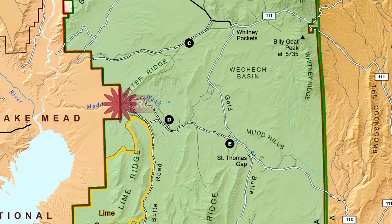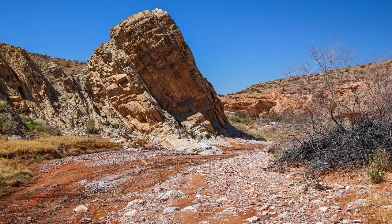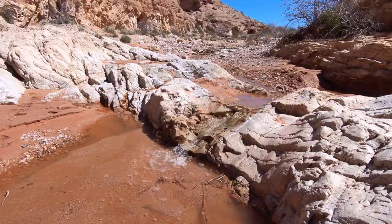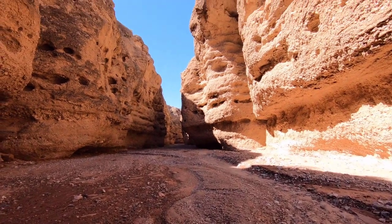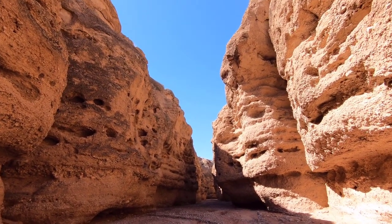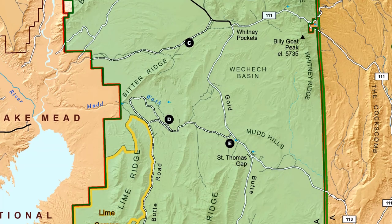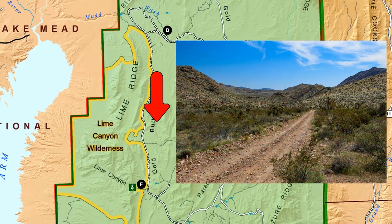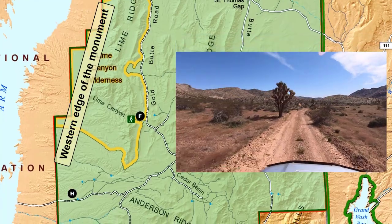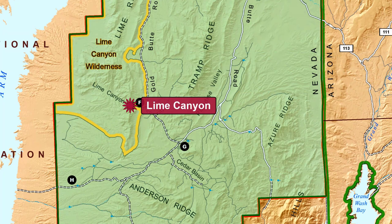Next up is Red Bluff Spring and Mudwash Narrows. This is a great approximately two-mile round-trip hike past a small riparian area and into a unique rocky canyon etched out and polished by eons of flash floods. From this point, if you really want to experience the remoteness of Gold Butte, continue on the road south from Mudwash Narrows, which will take you along the western edge of the monument. There's another hiking opportunity here which goes into the Lime Canyon Wilderness.